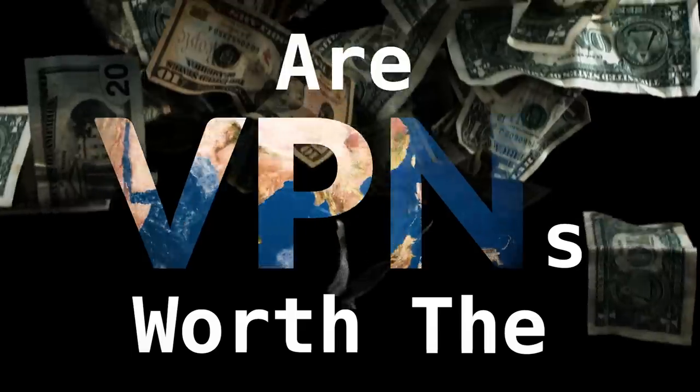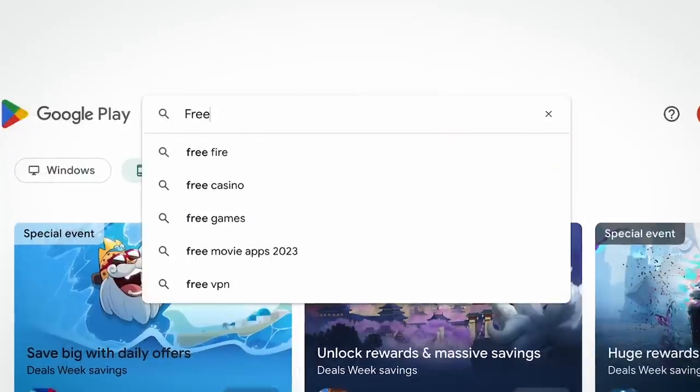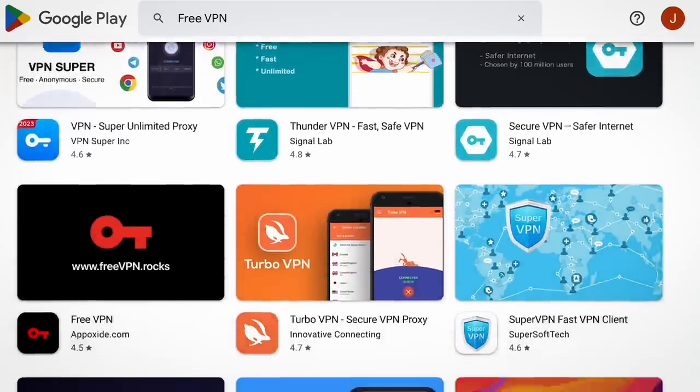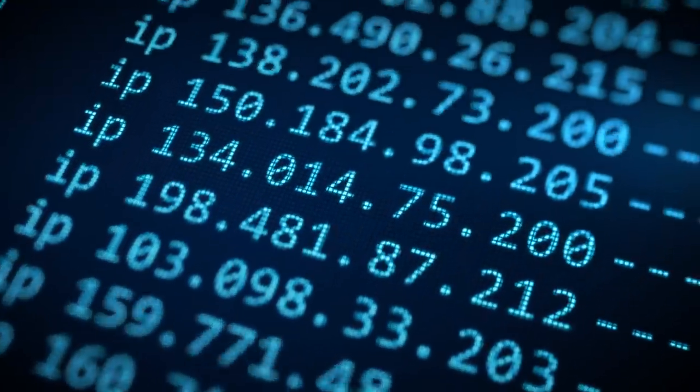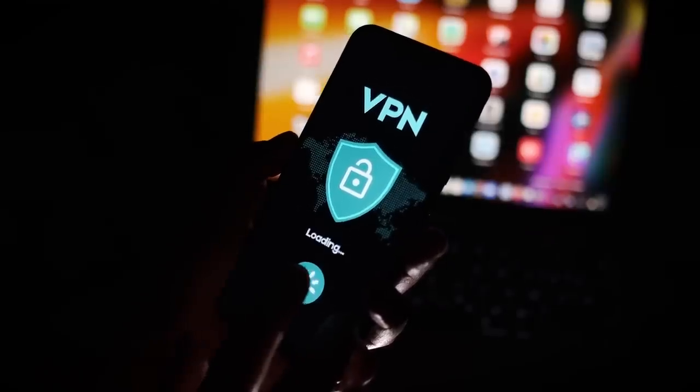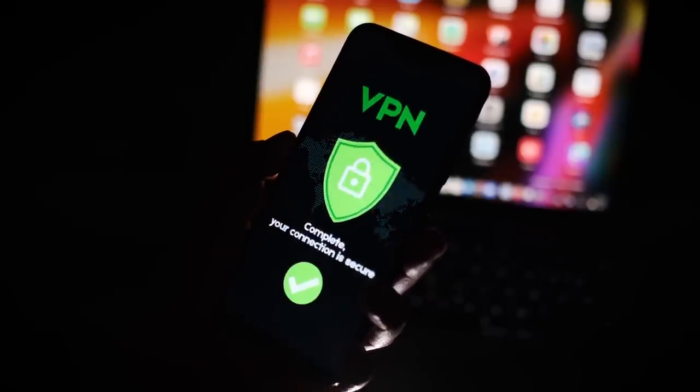Are VPNs worth the money? It's a controversial question, but why not use a free VPN? There's tons to choose from, and if the developer really does log all your activity and sells it to the devil, at least you're not paying for the privilege. Well, it's potentially worse than that, because a popular free VPN has just been exposed as a DDoS botnet in disguise, and this isn't a one-off case.